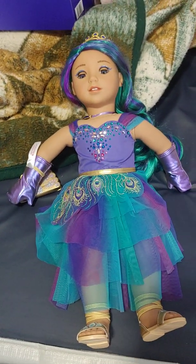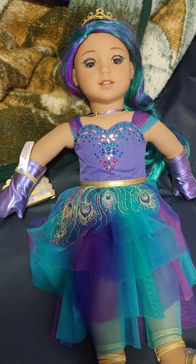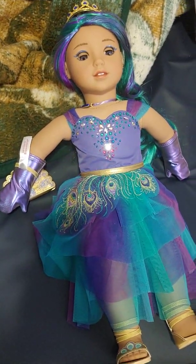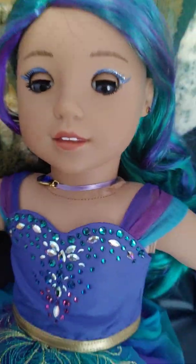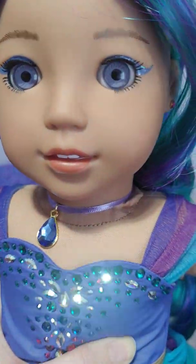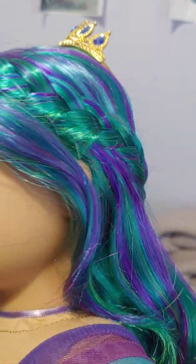I wasn't sure at first if I was going to get this doll or not. I went back and forth a lot, but I ended up getting her. This is the new American Girl Sapphire Splendor doll. She has glitter makeup, purple eyes, and she has purple and green and blue hair.